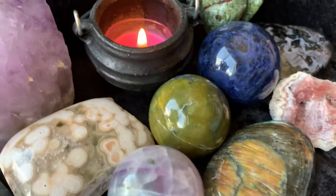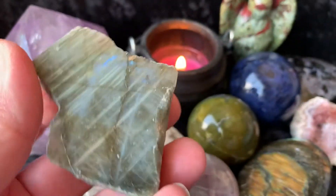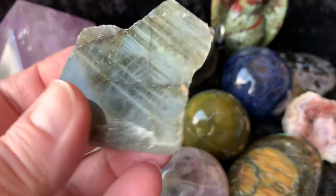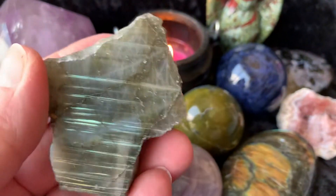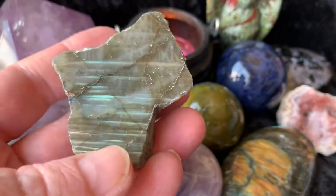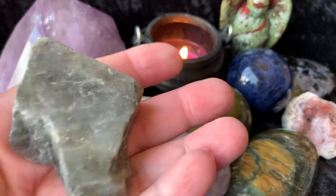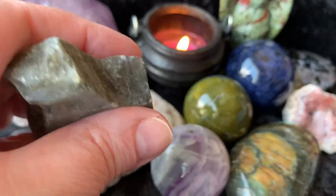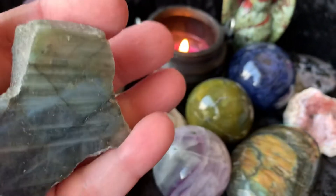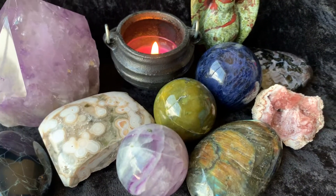I'm going to be doing three different giveaways. The first is this beautiful Labradorite Slab — this is one of the giveaways. It's polished on this side — look at those lines in there, it's kind of cool, almost looks like an arrow. And then this side is like rough on the bottom, and the sides are rough. So I've got this Labradorite Slab as one of the giveaways. Then I have a Lepidolite Palmstone — really pretty.